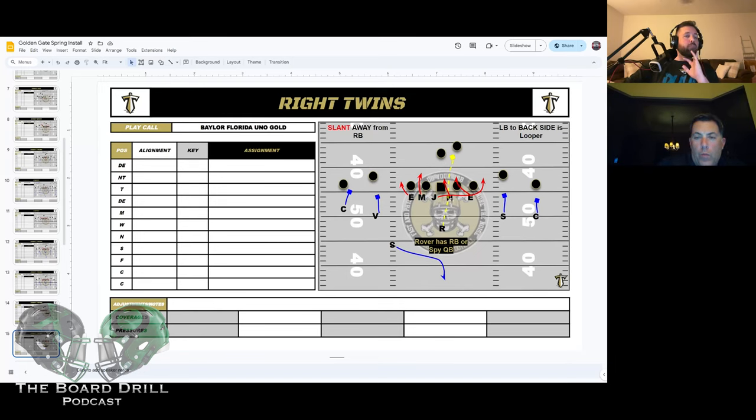With Uno, we switch the linebacker to the side of the back with the nose. He becomes the loop contain guy and we play cover one behind it. The rover can either have the back and add on, or we can spy the quarterback with him — everything is taken care of. He's got to mind the A-gap but we can give him a specific job. The show is a four, a three-two shade, and a four-I. The Jack wraps and the other two guys slant, ending up very similar to a Bear front.